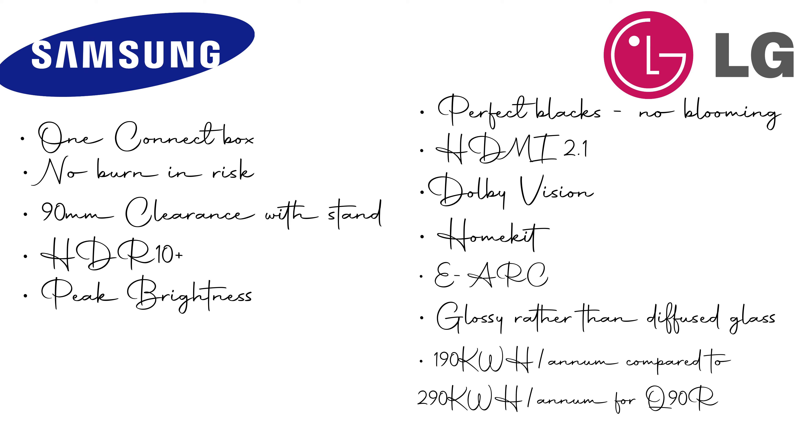The final point on the Samsung side is peak brightness. The OLED has a peak brightness of around 700 to 800 nits, whereas the Samsung QLED is around 2,000 nits — quite a bit brighter. I haven't listed the QLED color saturation as a factor because I don't personally like the overly saturated and vivid colors Samsung normally go with on their TVs and phone screens, so that doesn't really relate to this versus comparison.